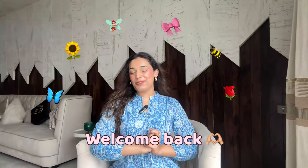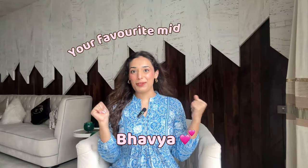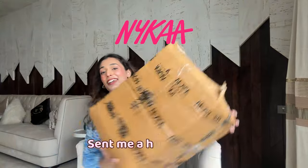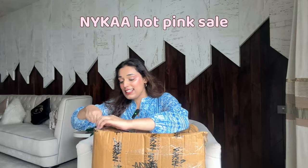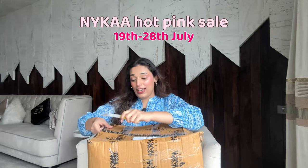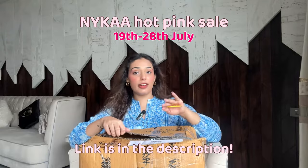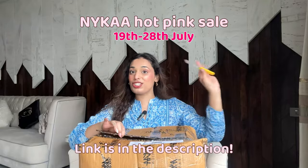Hi guys, welcome back to my channel! I'm Bavia, your favorite midsize girly, and I'm back with another fashion haul. Naika Fashion sent me a huge PR box and I'm so excited to unbox it — I have no idea what's inside, so it's like a surprise unboxing for me as well. By the way, Naika's hot pink sale is live from July 19 to 28, so you'll get all these products at a good discount. Links are in the description box below!